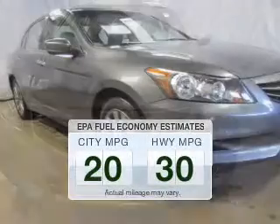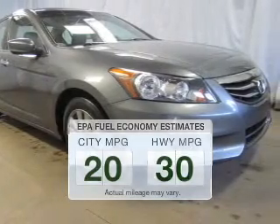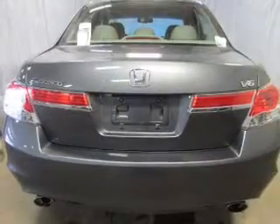Run all over town and back to home again without worrying about filling up when driving this fuel-efficient ride. The powertrain includes front-wheel drive with a solid six-cylinder engine that responds smoothly to its five-speed automatic transmission.